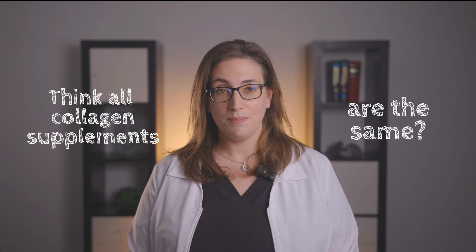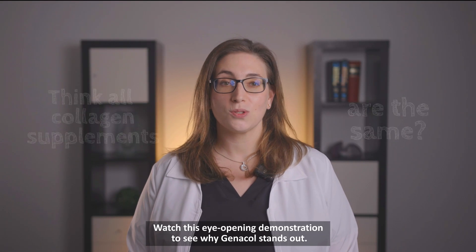Think all collagen supplements are the same? Watch this eye-opening demonstration to see why Genicol stands out.